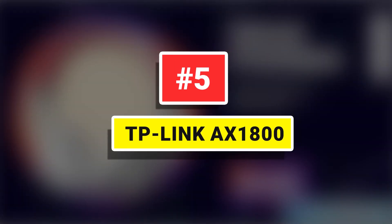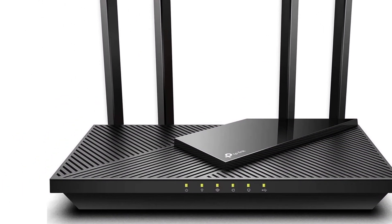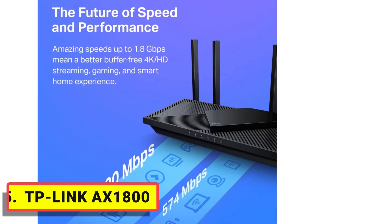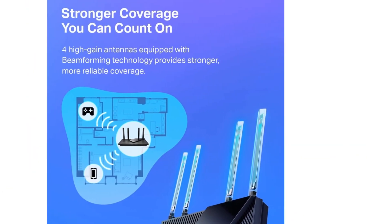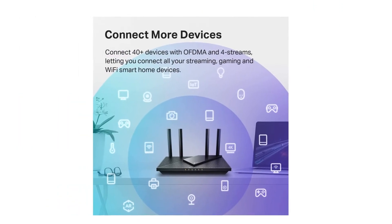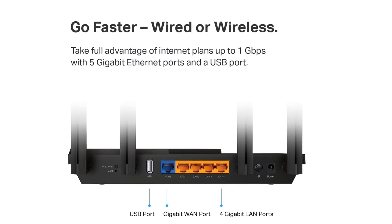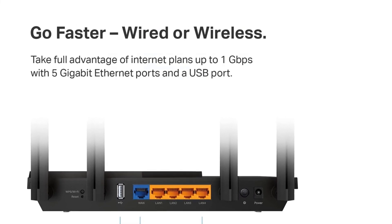Number 5. TP-Link AX1800 — maximum wireless transmission rates are the physical rates derived from IEEE Standard 802.11 specifications. Range and coverage specifications are based upon test results under normal usage conditions. The Archer AX21 supports both VPN server and VPN client. Smart home made easy for non-experts — setup with Alexa is simple. Wi-Fi 6 technology achieves faster speeds, greater capacity, and reduced network congestion compared to the previous generation.